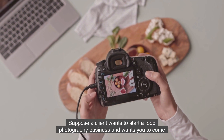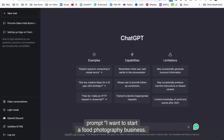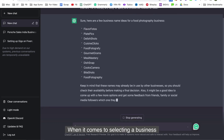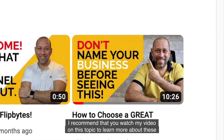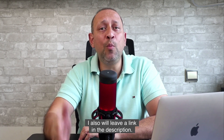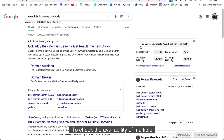Let me walk you through an example. Suppose a client wants to start a food photography business and wants you to come up with some potential business names and a tagline. Go to ChatGPT and input the following prompt: 'I want to start a food photography business. Can you give me some business name ideas that are one to two words, are easy to spell, and should be related to food?' The AI gets to work and generates some great names. When selecting a business name, there are several best practices to consider — I recommend watching my video on this topic to learn more, then use that knowledge to shortlist names for your client and explain why you chose them.